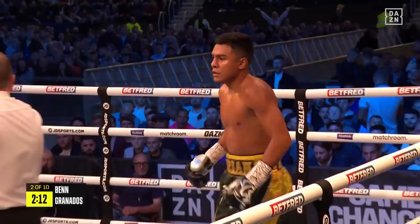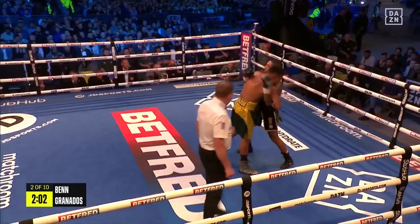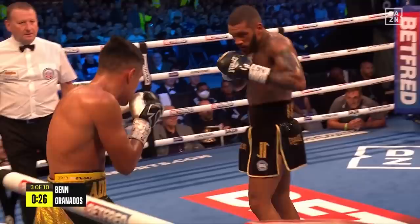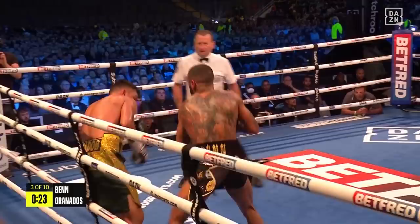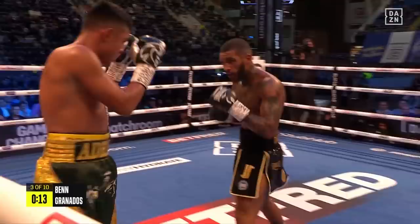Ben working away to the body, and the crowd roar. He's just got to stick to the basics here, Ben — get back to the fundamentals of boxing. Good right hand over the top, jab to the body, right hand over the top. Now he works away to the body, and Granados is hurt by a left hook. Brilliant work from Ben.